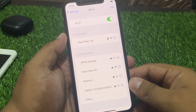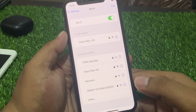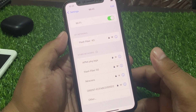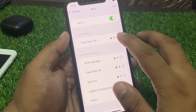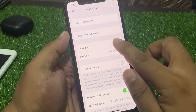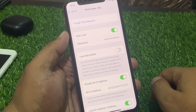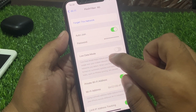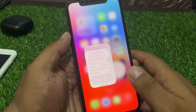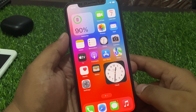If solution number two is not working, apply solution number three. Solution number three is to make sure you have Auto Join enabled for your Wi-Fi network. Tap on the connected Wi-Fi — you can see Auto Join is mostly turned on. If you are using Low Data Mode, simply toggle it off to fix the Wi-Fi connection problem.